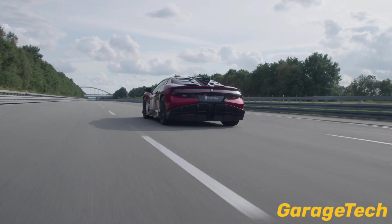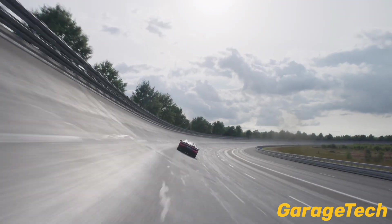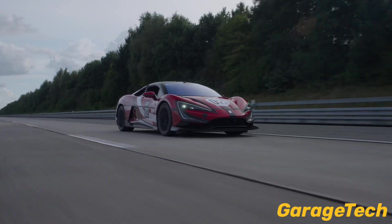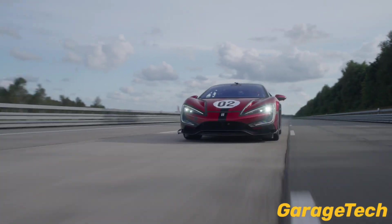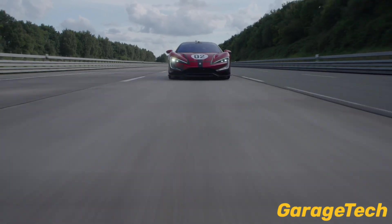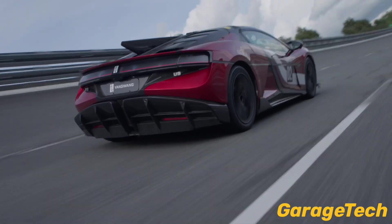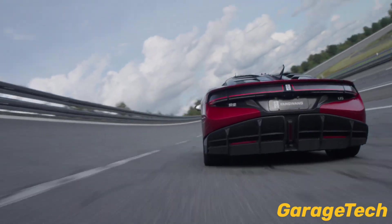Hi guys, welcome back to Garage Tech. Today we're going to take a look at the technical features that make the Yangwang U9 Extreme the fastest car in the world — an all-electric hypercar that just blasted to a verified top speed of 496 kilometers an hour, that's 308 miles an hour, at the ATP test track in Germany.